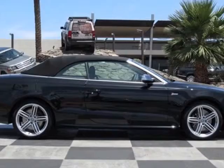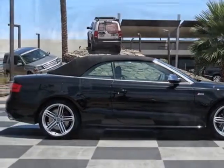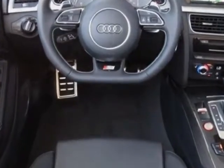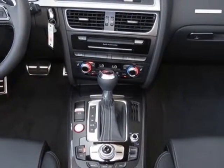Black perforated Milano leather upholstery. Call 877-705-4252 or email our friendly sales staff today to schedule a test drive.